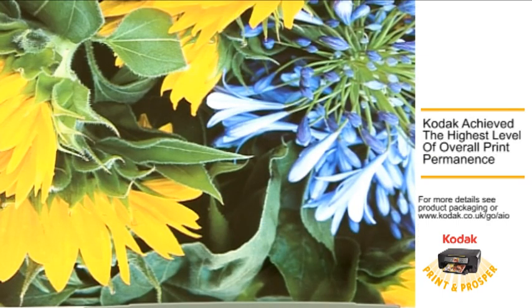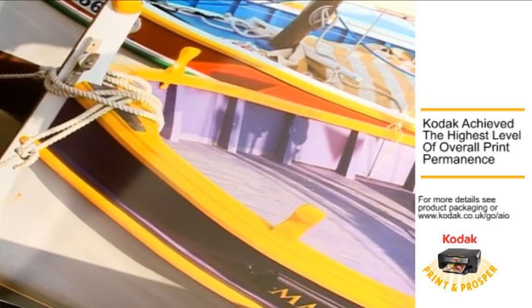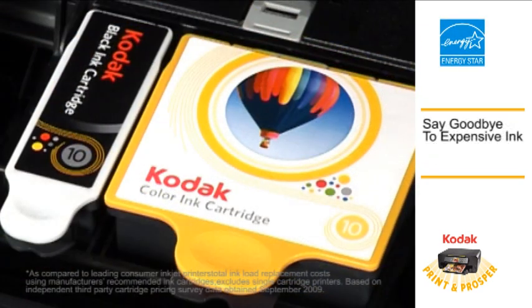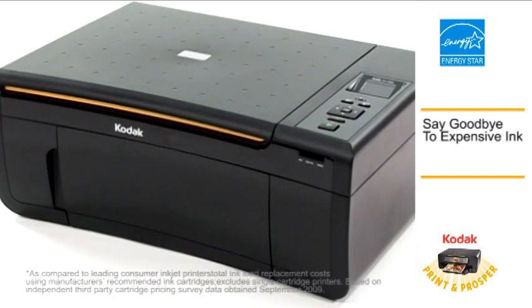In independent testing, Kodak all-in-one printers, ink and paper achieve the highest level of overall print permanence of any consumer desktop inkjet printer system. Say goodbye to expensive ink with the lowest ink replacement cost in the industry.